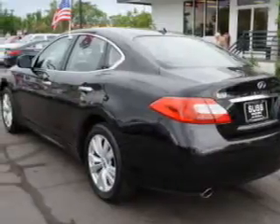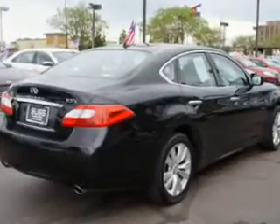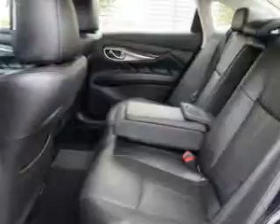The features include a power sunroof, push-button start, leather seats, heated seats, Bluetooth connectivity, Sirius XM satellite radio, steering wheel controls, memory seats, a premium sound system, and aluminum rims.